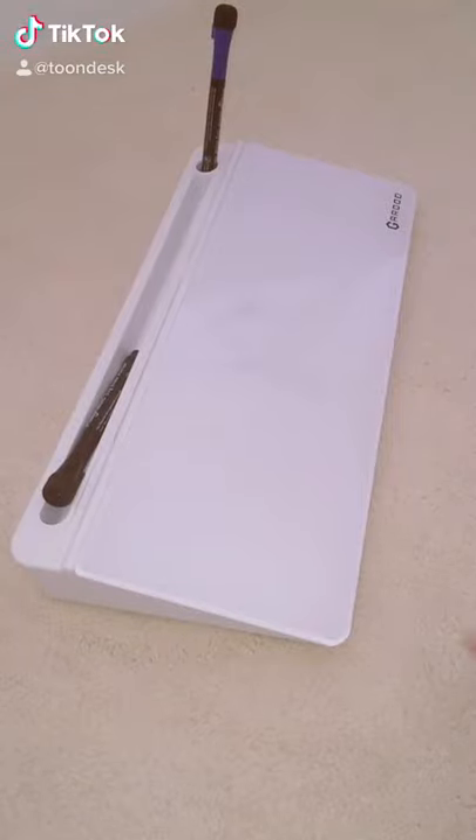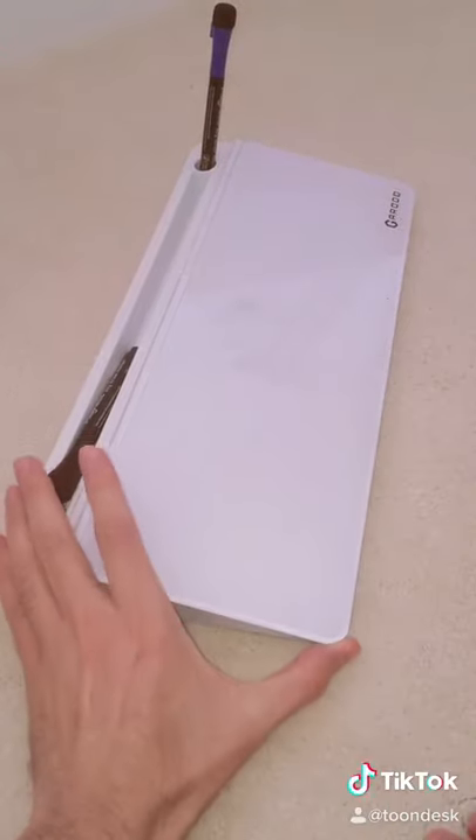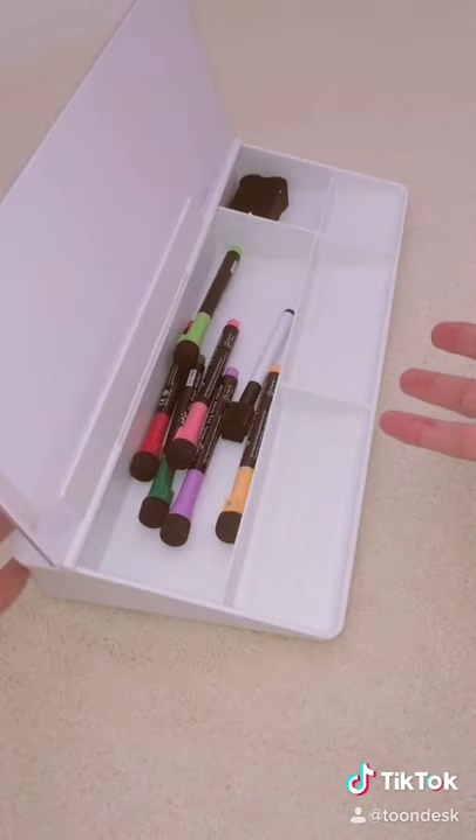This is the dry erase board desk. Here we have our dry erase board, and it has a compartment inside in which you can store your supplies.